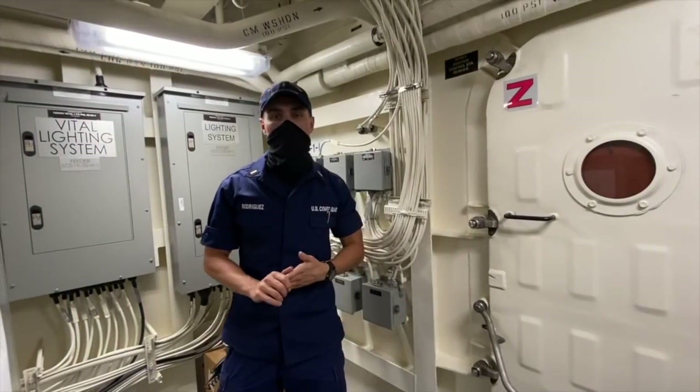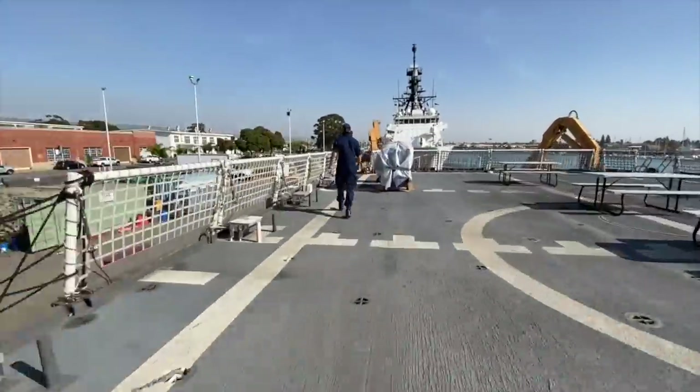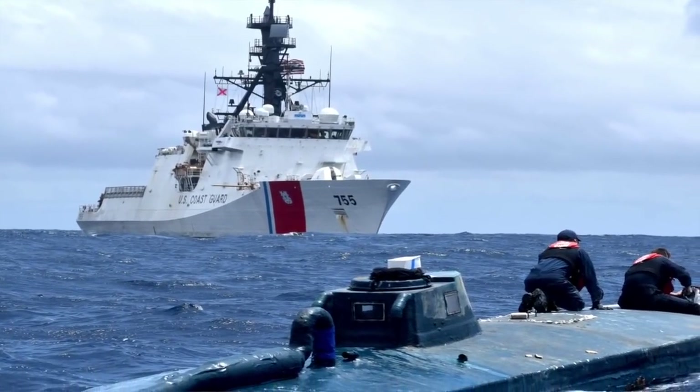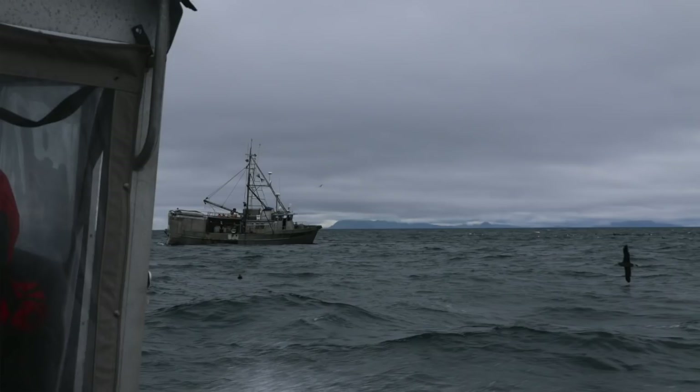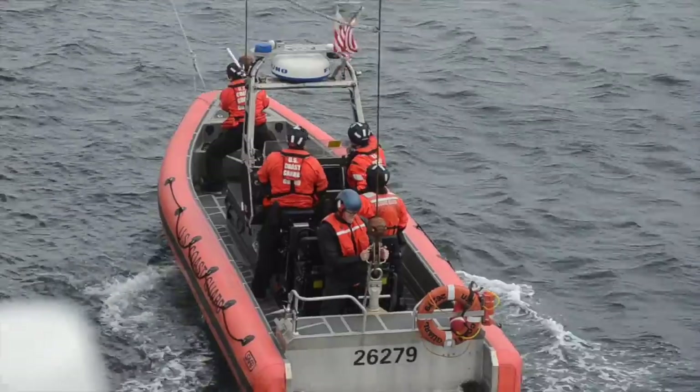Let's head down to the Small Arms Locker to hear about law enforcement issues. My name is ME-1 Forrest, I'm from El Paso, Texas. I am the ME-1 onboard Coast Guard Cutter Monroe. We are specialized to do counter-drug operations, fisheries boardings, and recreational boating safety. We are capable of launching two small boats from the stern of the ship and one small boat from the starboard side.